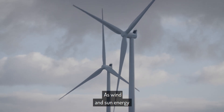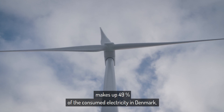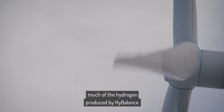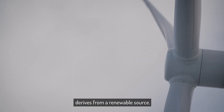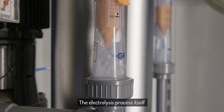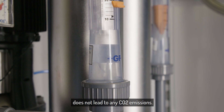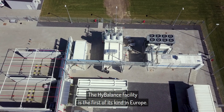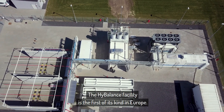As wind and sun energy makes up 49% of the consumed electricity in Denmark, much of the hydrogen produced by HyBalance derives from a renewable source. The electrolysis process itself does not lead to any CO2 emissions. The HyBalance facility is the first of its kind in Europe.